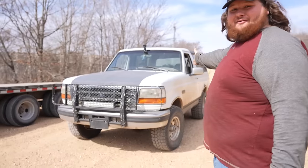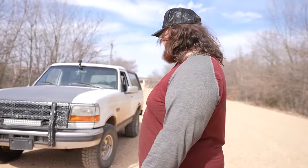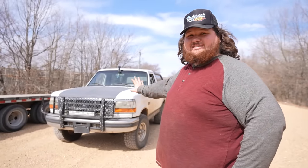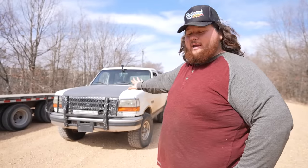I bought a $1,500 Ford Bronco off Facebook Marketplace and now we are at Disneyland for Rednecks. We are in Disney, Oklahoma, and today we're going to see exactly how good a $1,500 Bronco is off-roading. The thing is I haven't done a single thing to this besides put a water pump on it, and that's it.